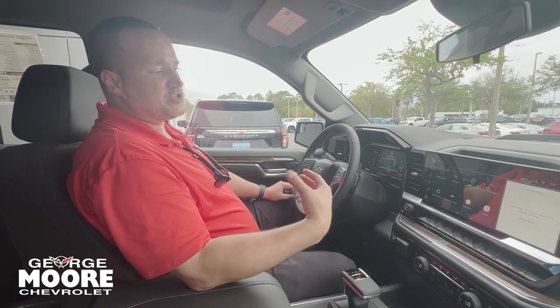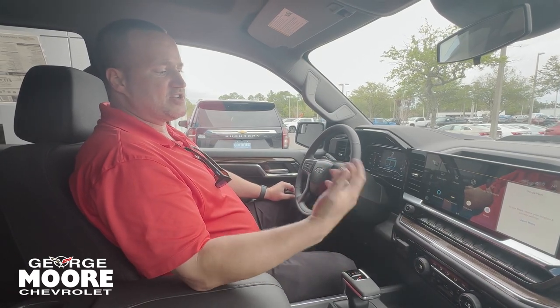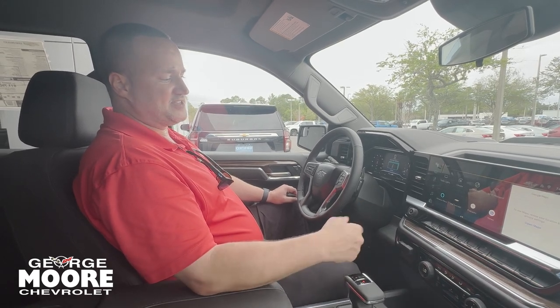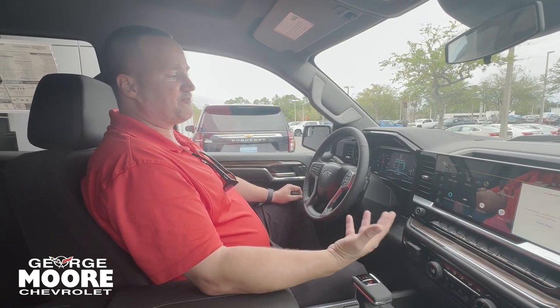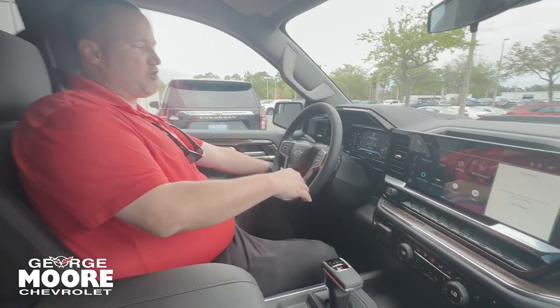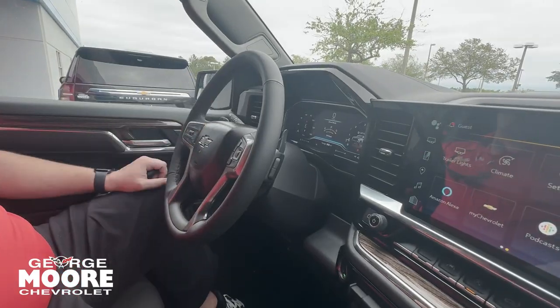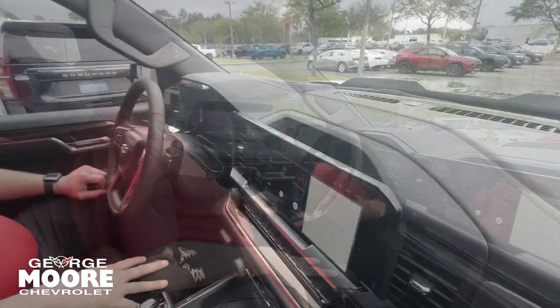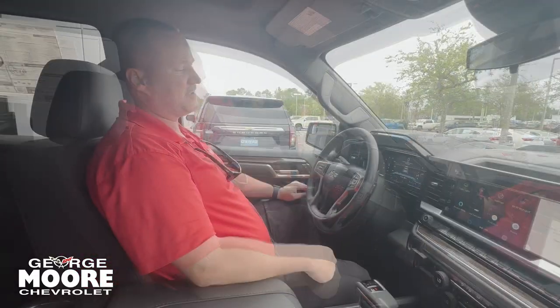The MyChevrolet app will allow you to start the vehicle, stop it, lock it, unlock it, share your location, check your fuel, tire pressure, oil, gas, and stuff like that. You get that free for three years on any new Chevrolet. There's also a sport mode and an off-road mode as well. You got this beautiful 12-inch digital cluster. You can paddle shift the truck right here. It's got forward collision alert and lane keep assist.